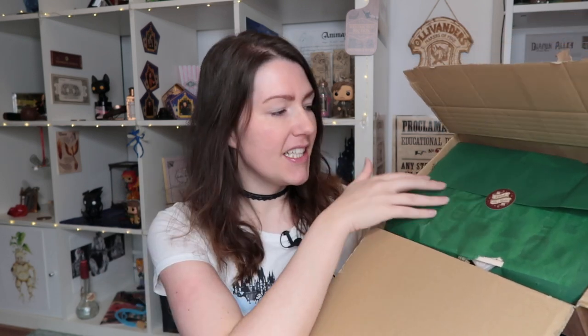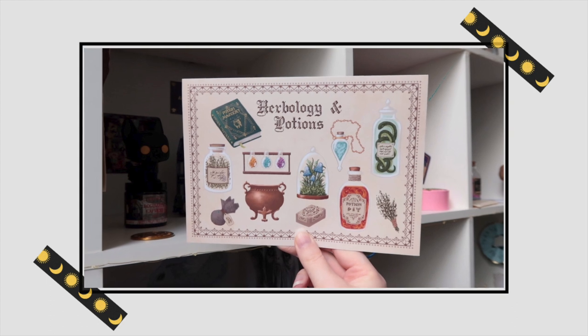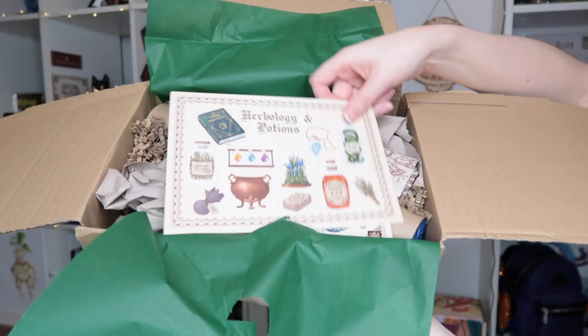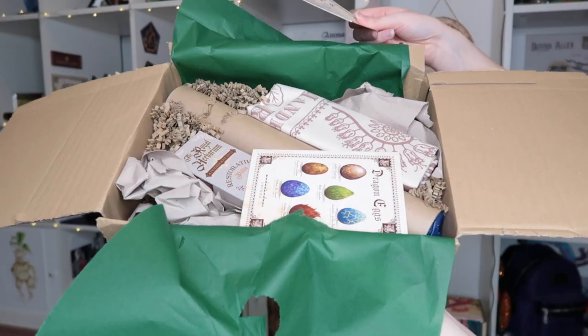The outside of the box is muggle-proof and the inside looks magical! We have some green tissue paper and a sticker that says 'Unlock the Magic.' On top there's what might be the spoiler card — it says 'Herbology and Potions,' which is the theme of this box. I love the artwork on this; it looks amazing. We'll put that aside for now.